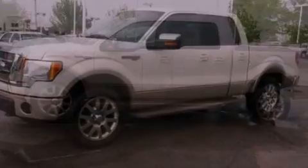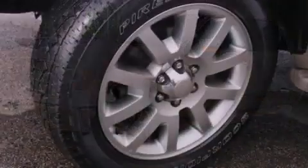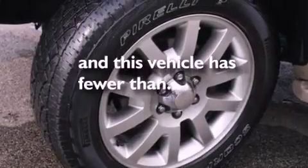12-volt power outlets, fog lamps, an anti-lock braking system, side curtain airbags, and this vehicle has fewer than 30,000 miles on the odometer.